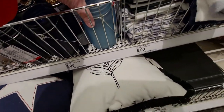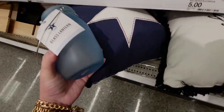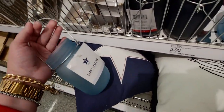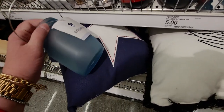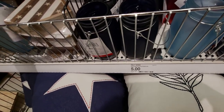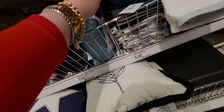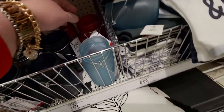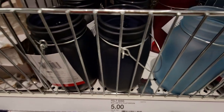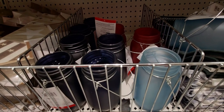They also have some mason jars — they're calling them glass lanterns. They have a little carrying handle and they're five dollars. Really pretty colors: there's red, navy blue, and a really pretty sea blue. I'm being careful not to clink them together while I'm filming.